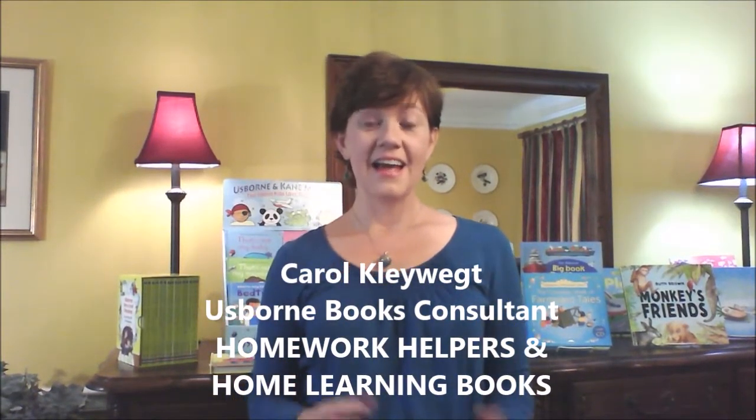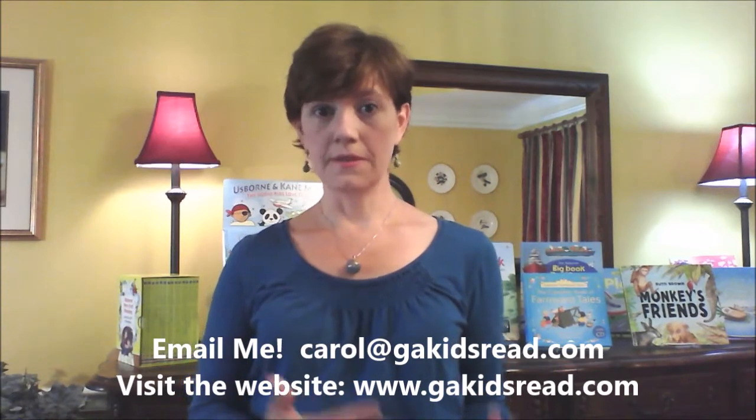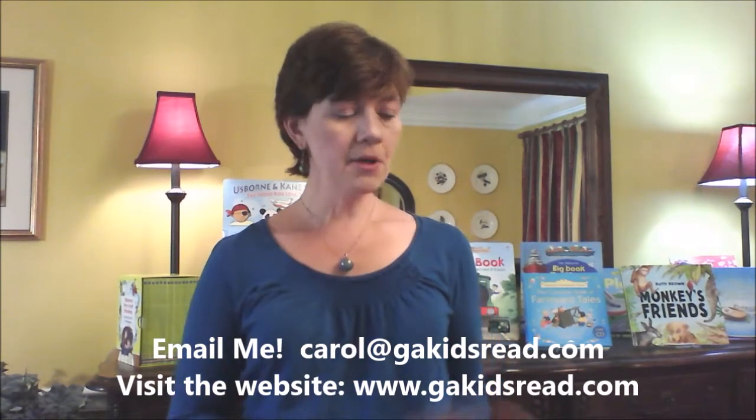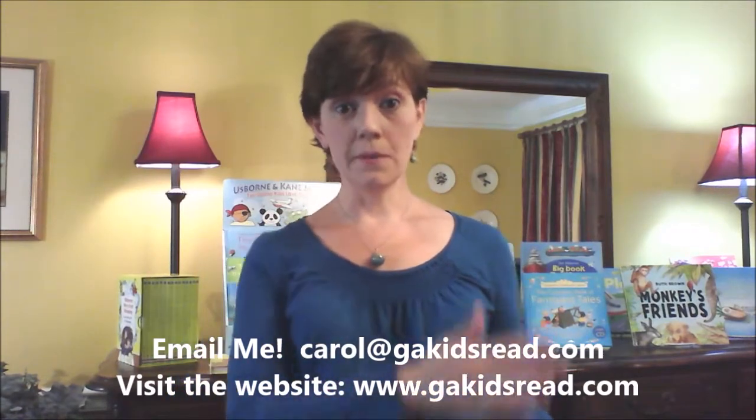Hi, I'm Carol Klovek, and now I'd like to talk to you about home learning and homework helpers. I've put together a sampling of books to give you an example of what you can find on our website. Feel free to email me with any questions or if you're working on a specific topic and you need some help. I'm going to start with the preschool books, just a couple to show you, and then I'll move up. Most of the books I'm going to show you are for elementary and middle school.